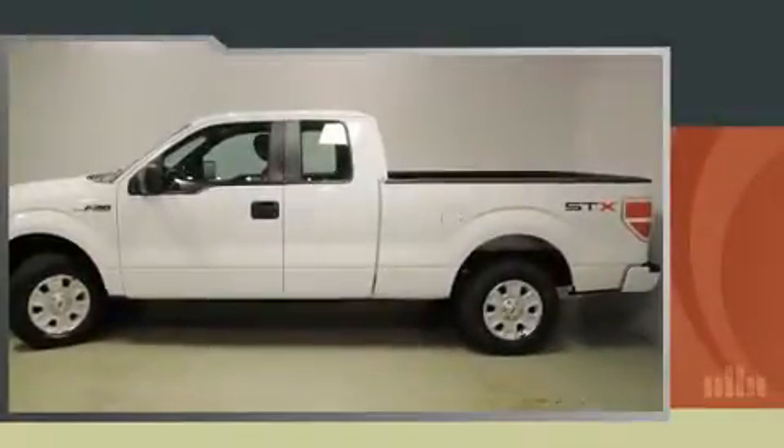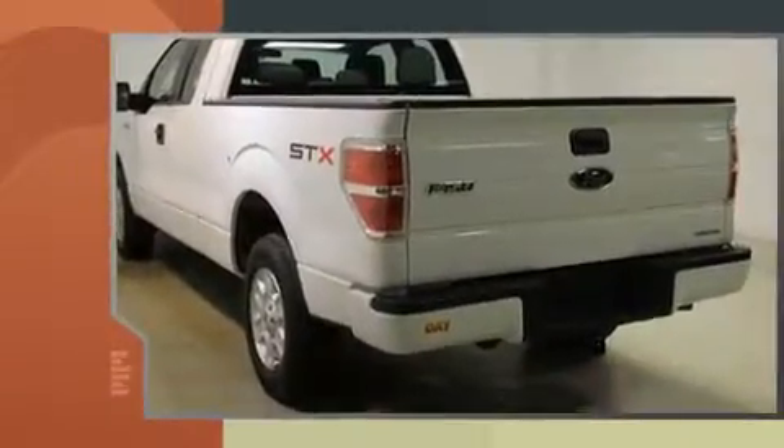Experience driving perfection in the 2013 Ford F-150. With fewer than 35,000 miles on the odometer, you can be confident that this pre-owned vehicle will provide you reliable transportation.